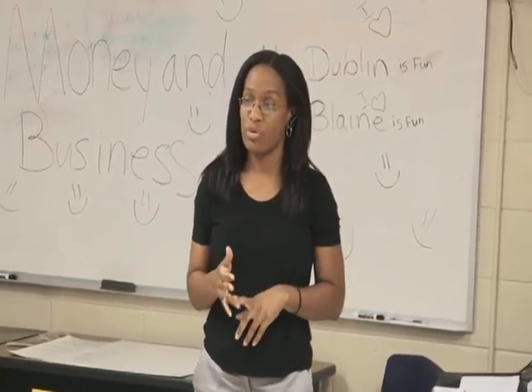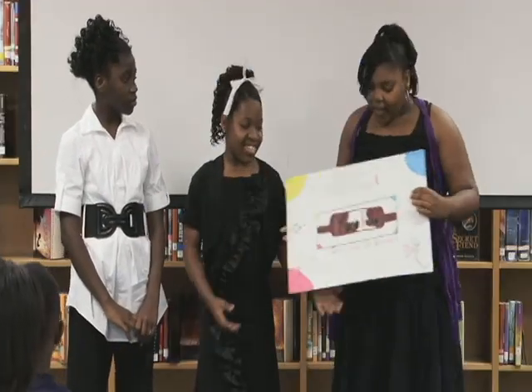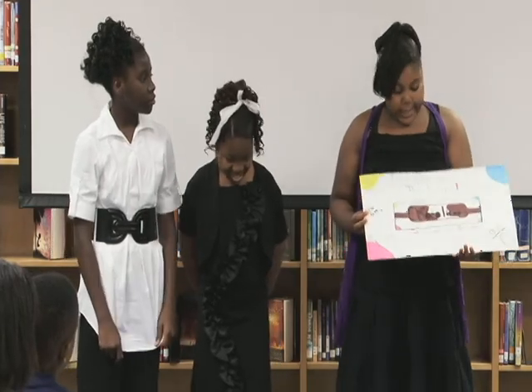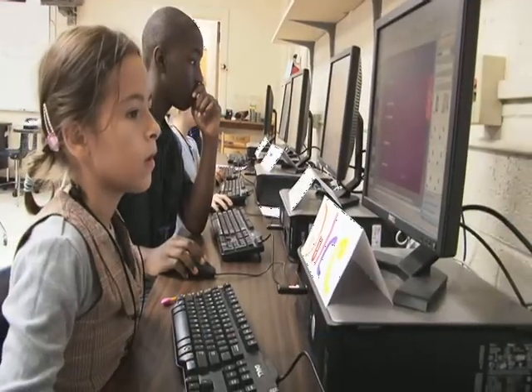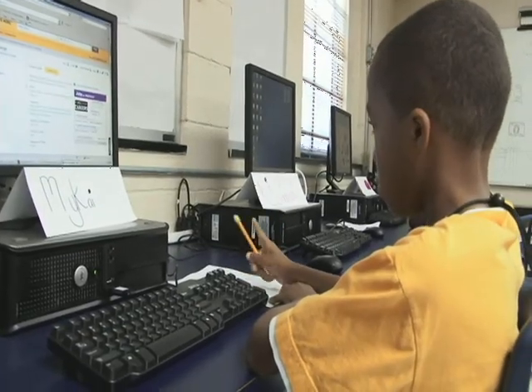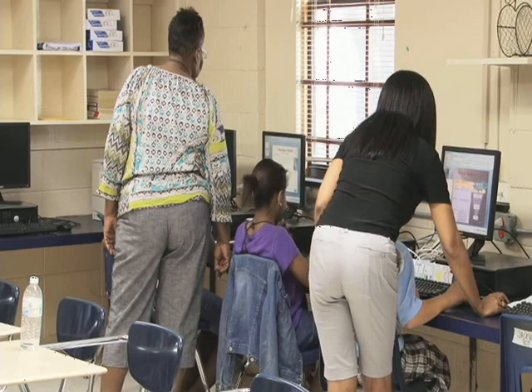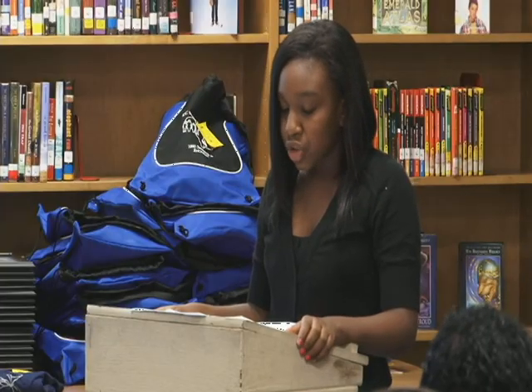During the camp, students were involved in several lectures and hands-on exercises that exposed them to the practices of the business world. At the start of the camp, students were introduced to techniques that taught them how to establish their own business idea. By the end, students had developed a business plan and produced a commercial.